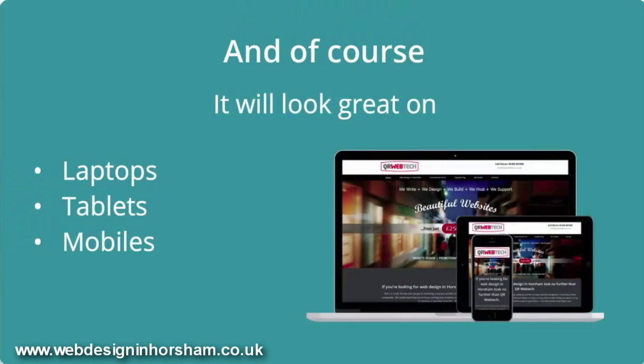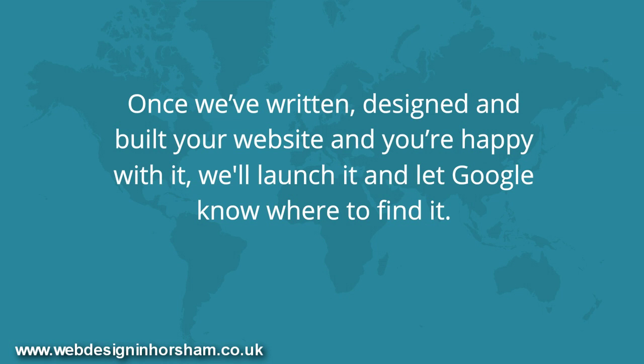And of course, it will look great on laptops, tablets, and mobile. Once we've written, designed, and built your website, and you're happy with it, we'll launch it and let Google know where to find it.